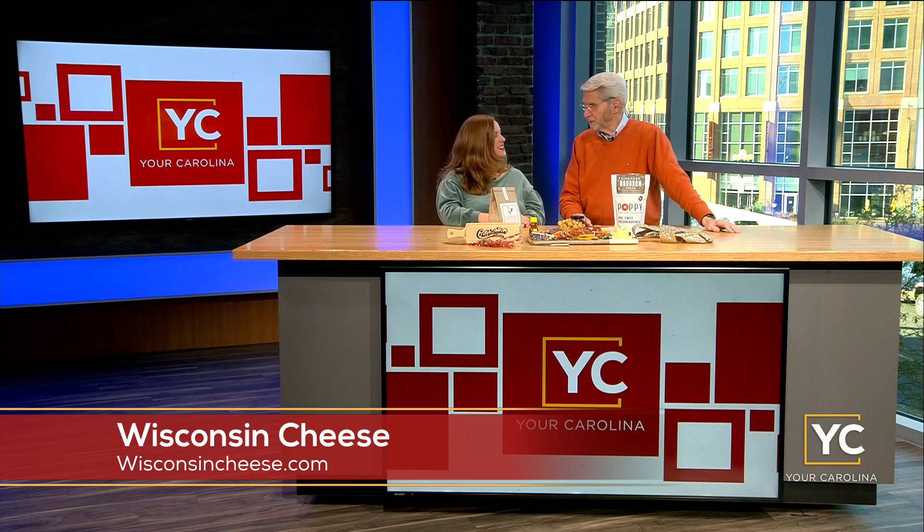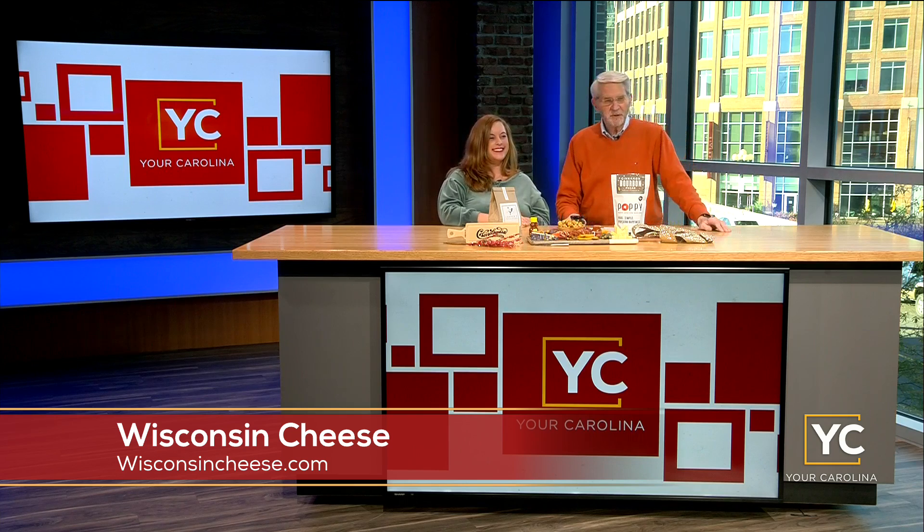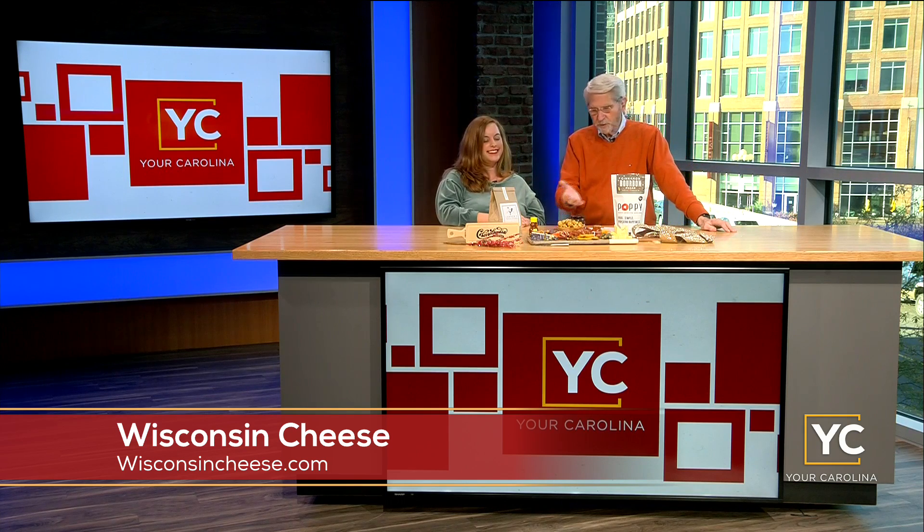We've got Kristen Klinkscale with us. I've got relatives down in Clinton — we Klinkscales are all over the place. Listen, thank you — we love your cheese and love what you brought us here. Don't touch it because we're going to eat it — you can't take it home.